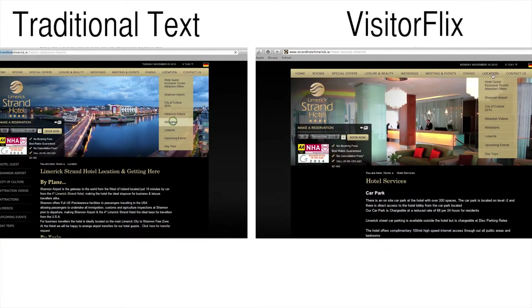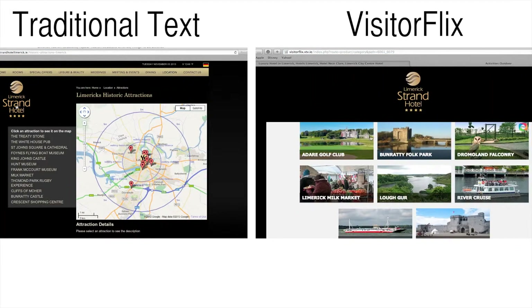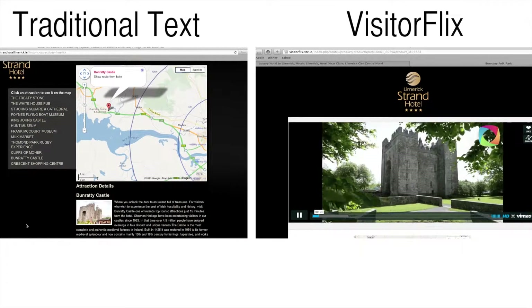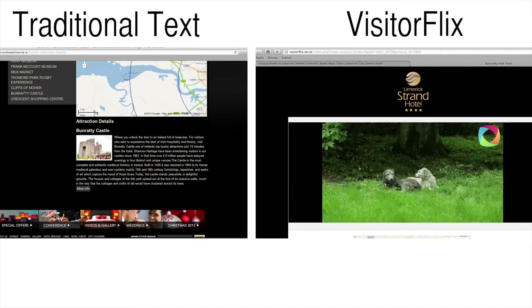Now take the same attraction and compare our Visitor Flix video solution to the traditional website format — a photo and a couple of lines of text. Which solution would influence you and your family to visit this destination or stay an extra night? There is simply no comparison.